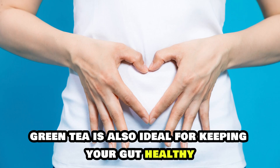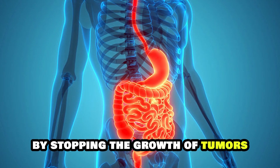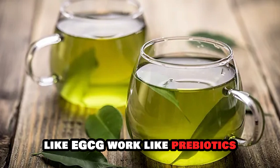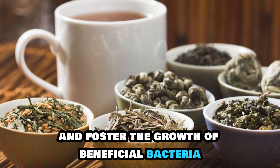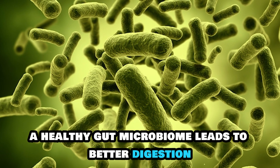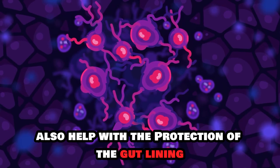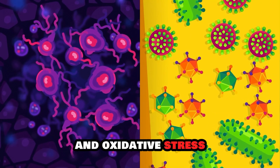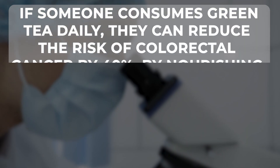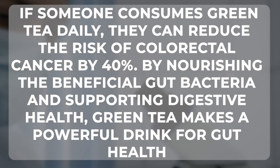Green tea is also ideal for keeping your gut healthy. It supports the healthy gut microbiome and safeguards from diseases like colorectal cancer by stopping the growth of tumors and improving cellular repair mechanisms in the gut. Green tea's catechins like EGCG work like prebiotics and foster the growth of beneficial bacteria like Lactobacillus and Bifidobacterium while blocking the spread of harmful bacteria. A healthy gut microbiome leads to better digestion, nutrient absorption, and overall immune function. These catechins also help with the protection of the gut lining, cutting down inflammation and oxidative stress, which can lead to gastrointestinal disorders. A research study demonstrated that daily green tea consumption can reduce the risk of colorectal cancer by 40%.